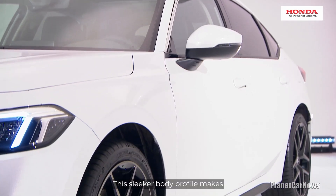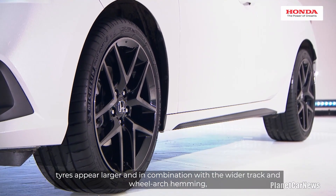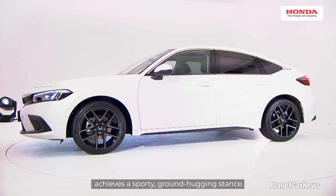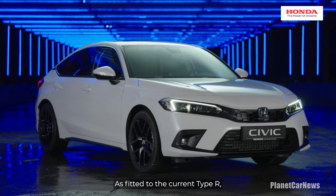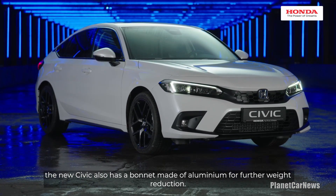This sleeker body profile makes tyres appear larger and, in combination with the wider track and wheel arch hemming, achieves a sporty, ground-hugging stance. As fitted to the current Type R, the new Civic also has a bonnet made of aluminium for further weight reduction.